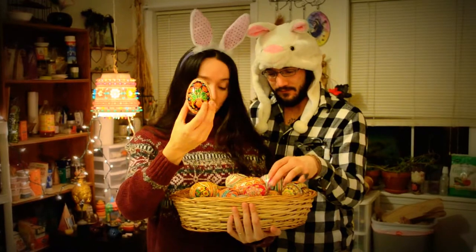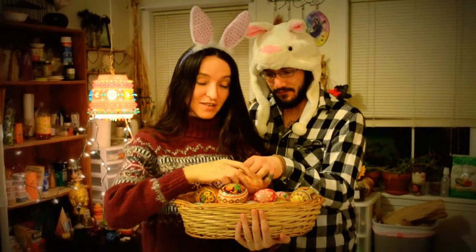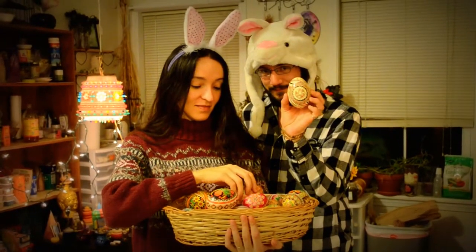Here is a beautiful poppy. We make beautiful duck eggs, and here is a beautiful duck egg. My mom raises her own ducks, and this is an example of one.